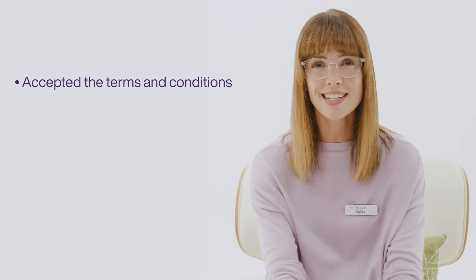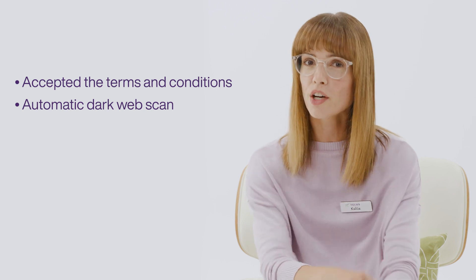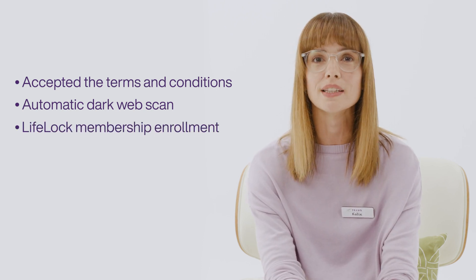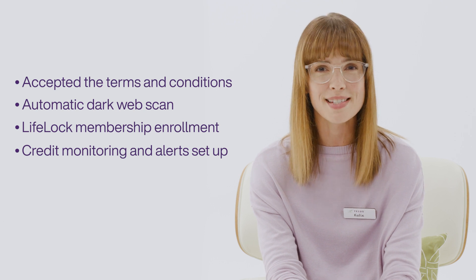By now you should have created an account on the Norton portal, which means you have accepted the terms and conditions and had a dark web scan run for you. And depending on your plan, you should have completed your LifeLock membership enrollment and had credit monitoring and alerts set up. More on that in our credit monitoring video.